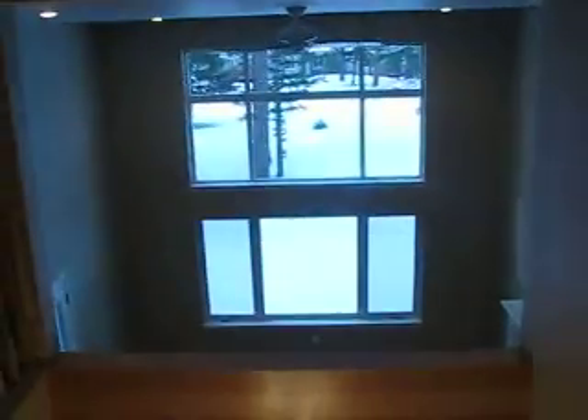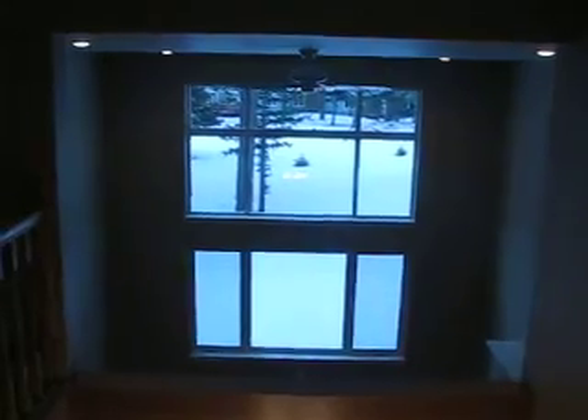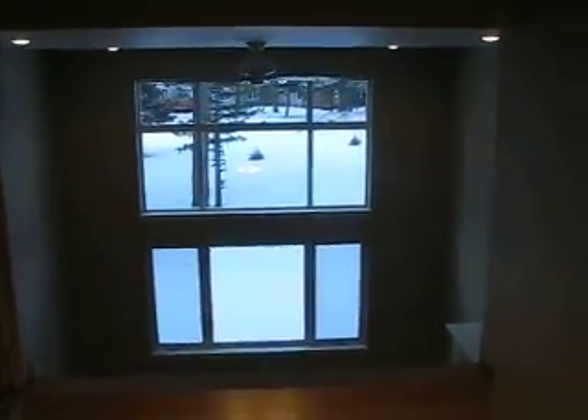This is Stony Brook. If you have any questions or would like a showing, please contact Brandon Price at Montana Legacy Real Estate — cell phone number 406-461-2055.